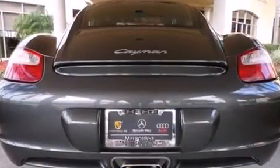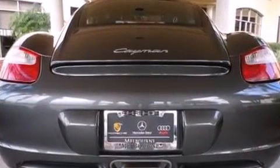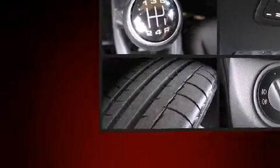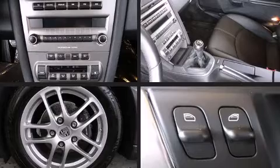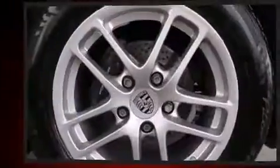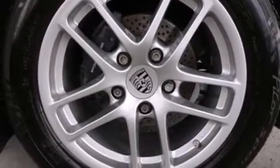All the premium features expected of a Porsche are offered, including leather upholstery, a built-in garage door transmitter, a trip computer, heated door mirrors, and power front seats.